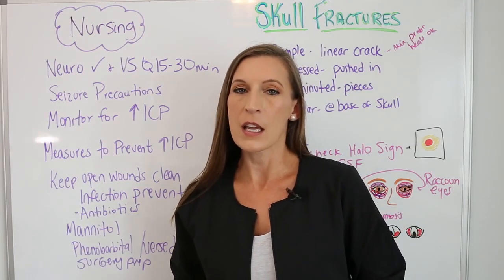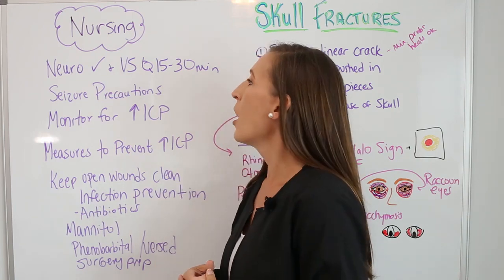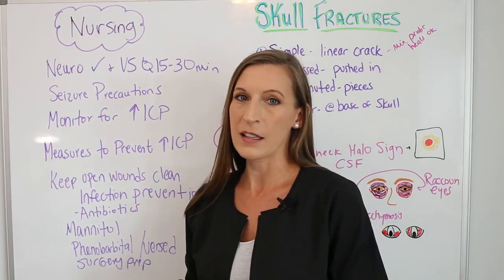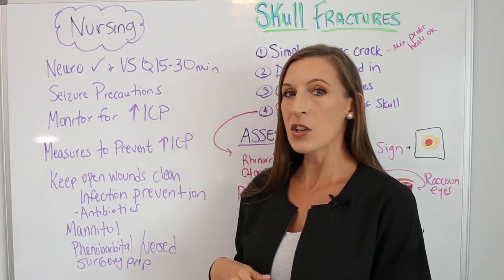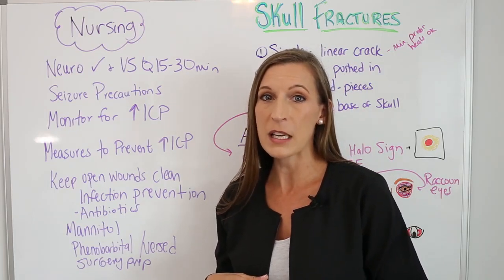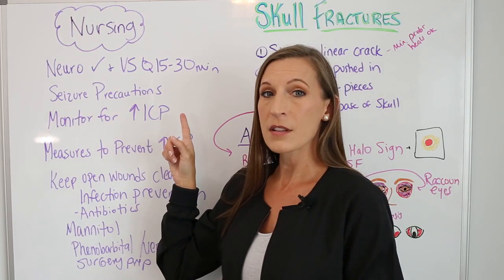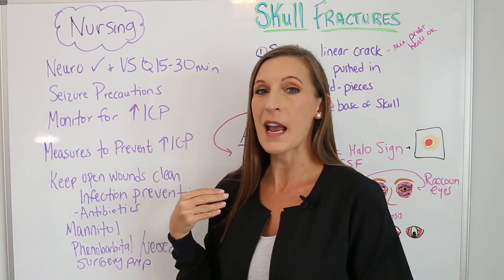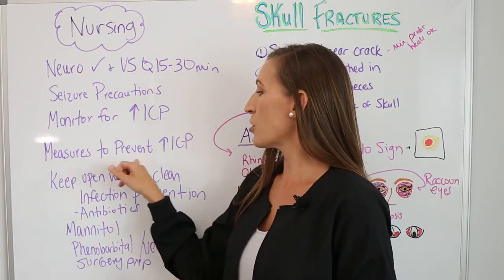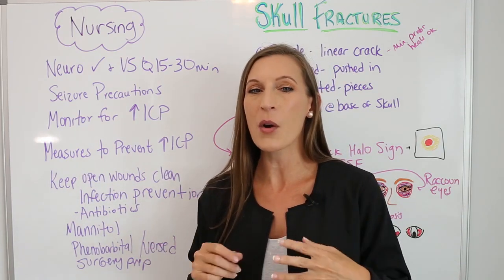Nursing care is largely focused on decreasing intracranial pressure or preventing it from increasing. We perform neuro checks to assess level of consciousness and monitor for decline. Vital signs and neuro checks should be done every 15 to 30 minutes to catch any bleeding or deterioration early. We also implement seizure precautions — pad the side rails, anticipate possible seizures, and monitor for increased intracranial pressure.